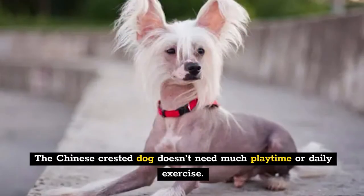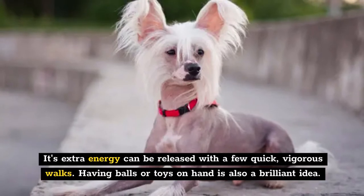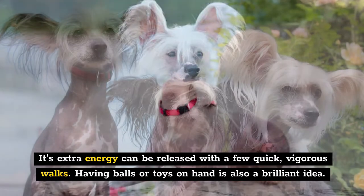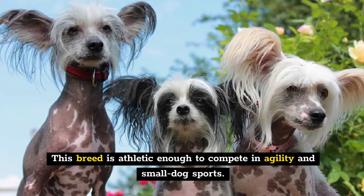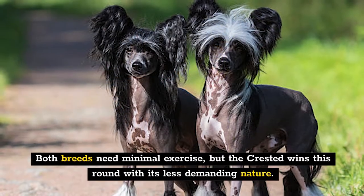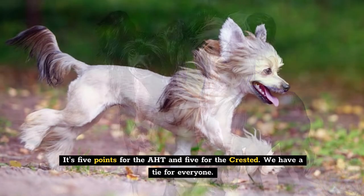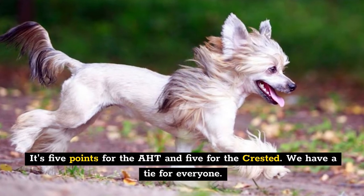The Chinese Crested dog doesn't need much playtime or daily exercise. Its extra energy can be released with a few quick, vigorous walks. Having balls or toys on hand is also a brilliant idea. This breed is athletic enough to compete in agility and small dog sports, and perceptive and teachable enough to become therapy dogs. Both breeds need minimal exercise, but the Crested wins this round with its less demanding nature — five points for the AHT and five for the Crested.